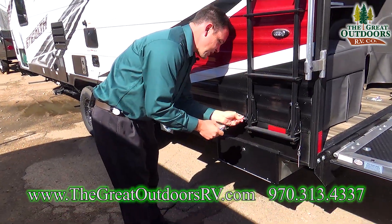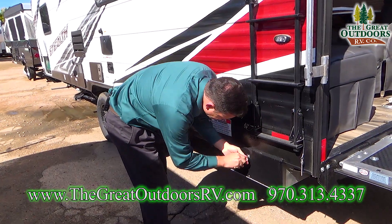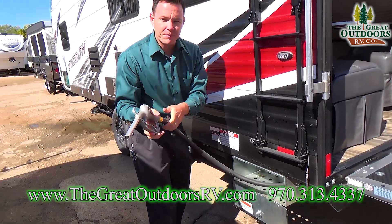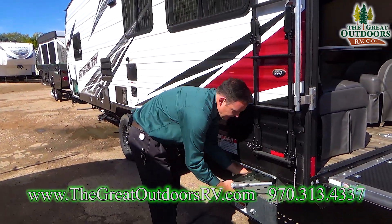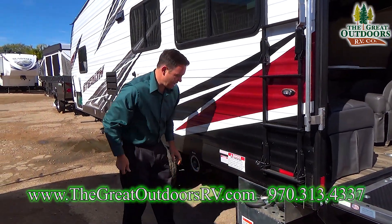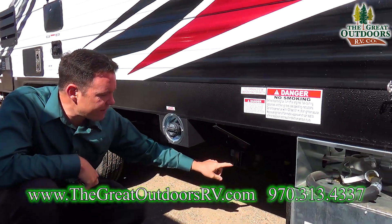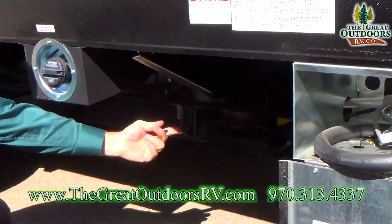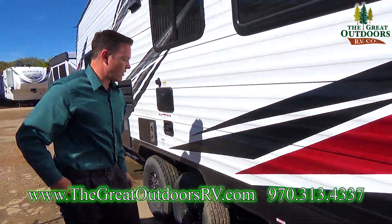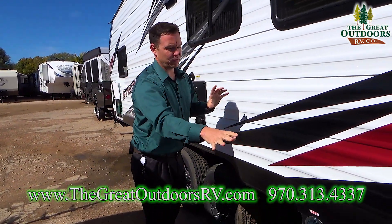Two, it also has a fuel station built in here. This opens with a 751 key, and then you can fill up your toys instead of having to bring gas cans with you. It has a 40-gallon fuel station. That fuel station also feeds the generator built in too. You do have an emergency shut-off right here as well. This is where you put your gas in and it disperses it out — all in one system. You don't have to worry about two tanks and deciding how much to put in one versus the other.